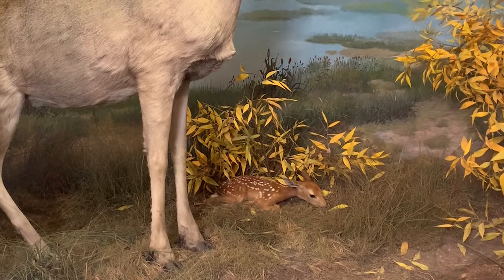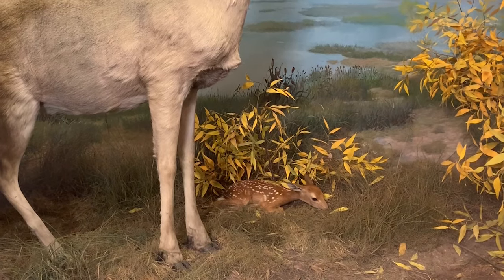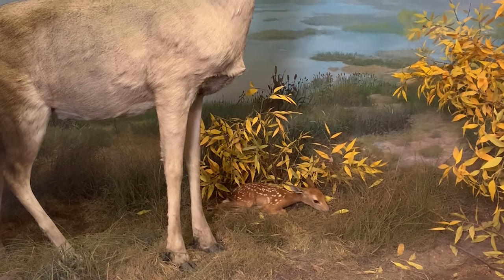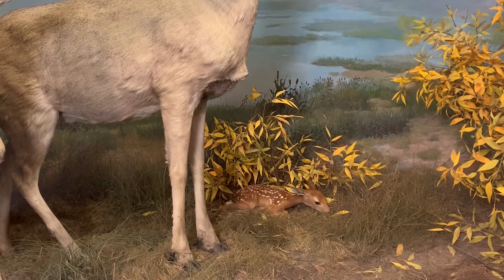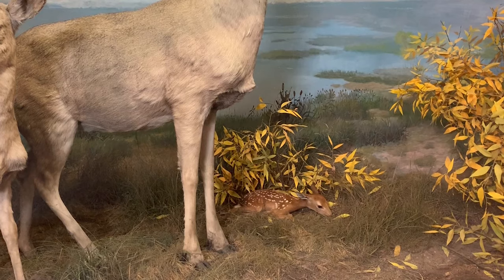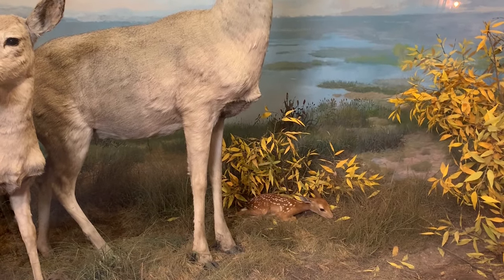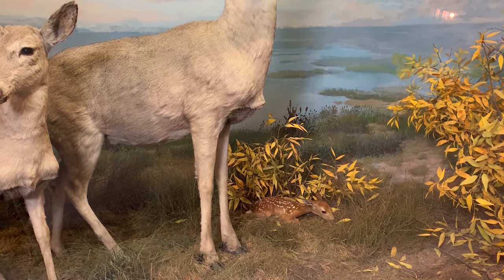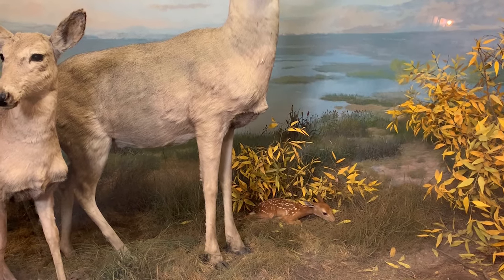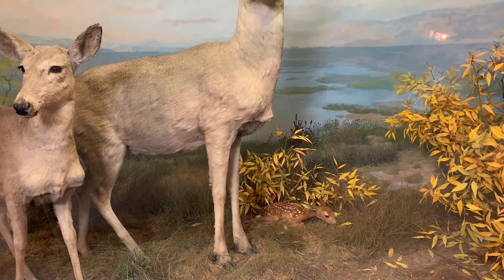This employee thought it would be a great idea to head down to the museum, thinking they could save its life. Needless to say, we are not vets — we're taxidermists — and we were not able to save the fawn's life. But we were able to take the fawn and mount it. They mounted it laying down in the grass, and it's actually mounted in a way that hides the fawn's missing back leg that they were not able to reattach. That is the baby fawn in our white-tailed deer diorama.